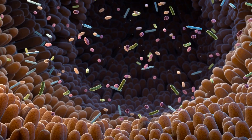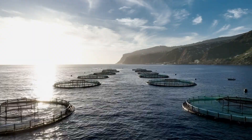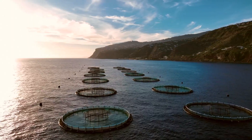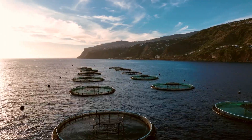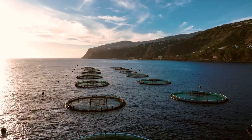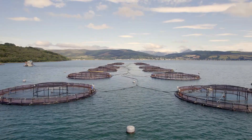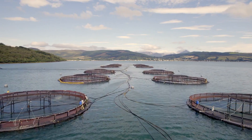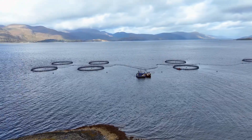This results in healthier fish and a safer product for consumers. And of course, there's the increased yield. Healthier fish means lower mortality rates and less time and money spent on treating sick fish. This in turn leads to a higher yield of fish per cycle, boosting the profitability of the fish farming operation. Lastly, all these benefits contribute to making fish farming more sustainable. Lower costs, reduced environmental impact, healthier fish, and increased yield all lead to a more efficient and sustainable way of farming fish. This could be the key to meeting the growing global demand for seafood in a way that's both profitable and environmentally friendly.